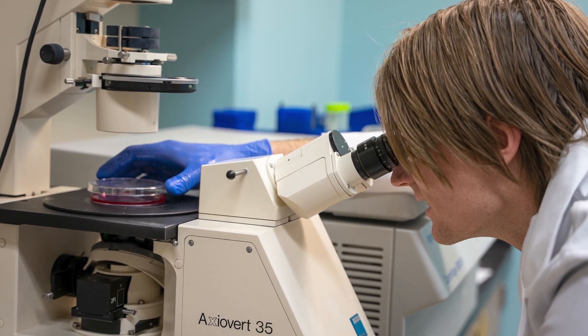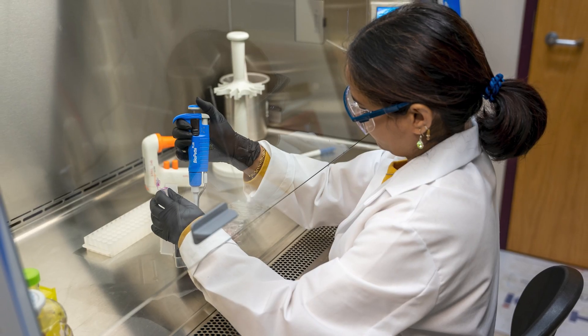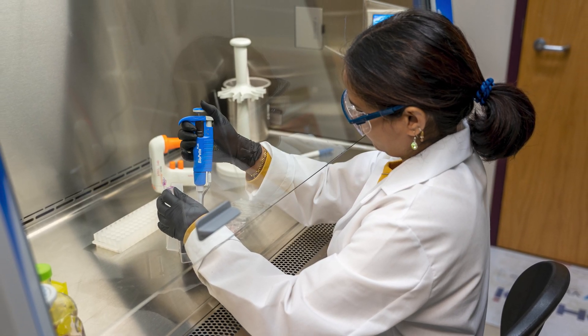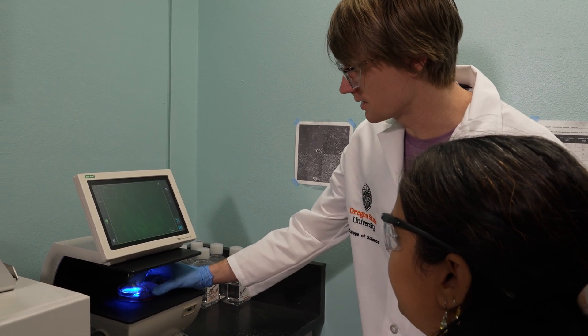My research at the center focuses on developing the GCE bio-orthogonal ligation core technology, which enables us to observe proteins in living systems and create protein conjugates that we can use for analytic and therapeutic purposes.